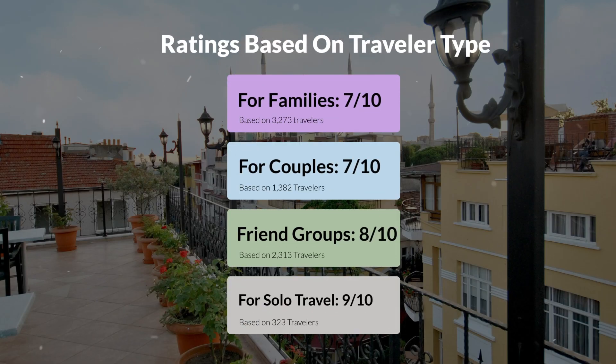Now, let's move on to our personal ratings for this hotel, depending on the type of traveler. For families: 7 out of 10. For couples: 8 out of 10. For friend groups: 8 out of 10. For solo travel: 9 out of 10.